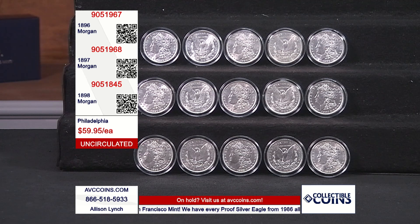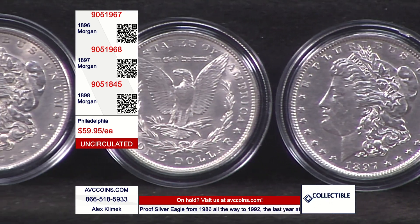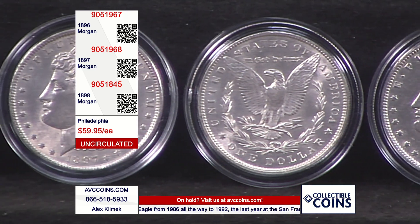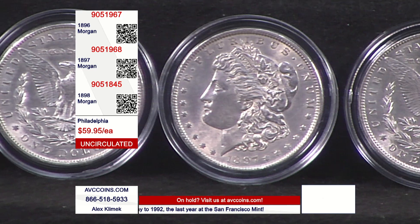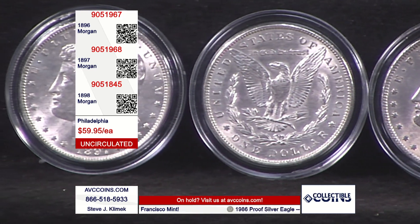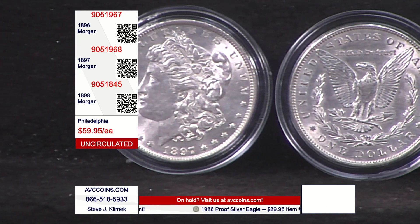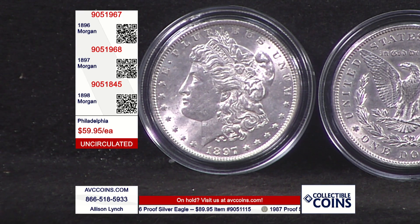One of the other fun parts about talking about vintage U.S. coins — 100-plus-year-old coins — is that this was the silver dollar of the Wild West. The Morgan dollar is the largest silver coin ever put into circulation: 38.1 millimeters, same size as the Peace Dollar, 0.900 fine U.S. coin silver. All of our silver coins in circulation were that. Net weight is 27 grams — it was the big workhorse.